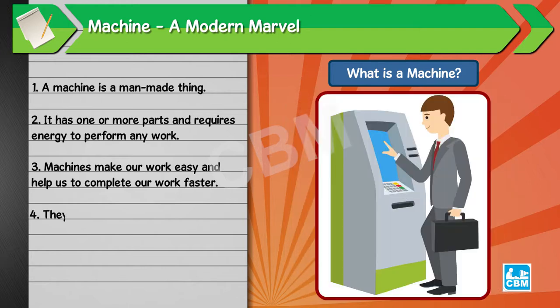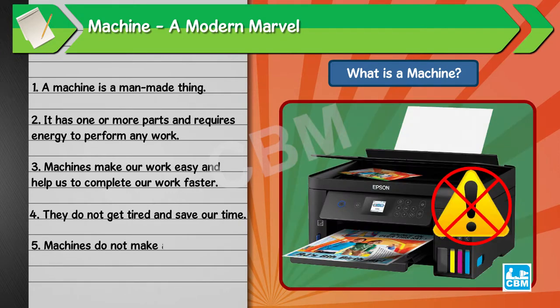They do not get tired and save our time. Machines do not make any mistakes.